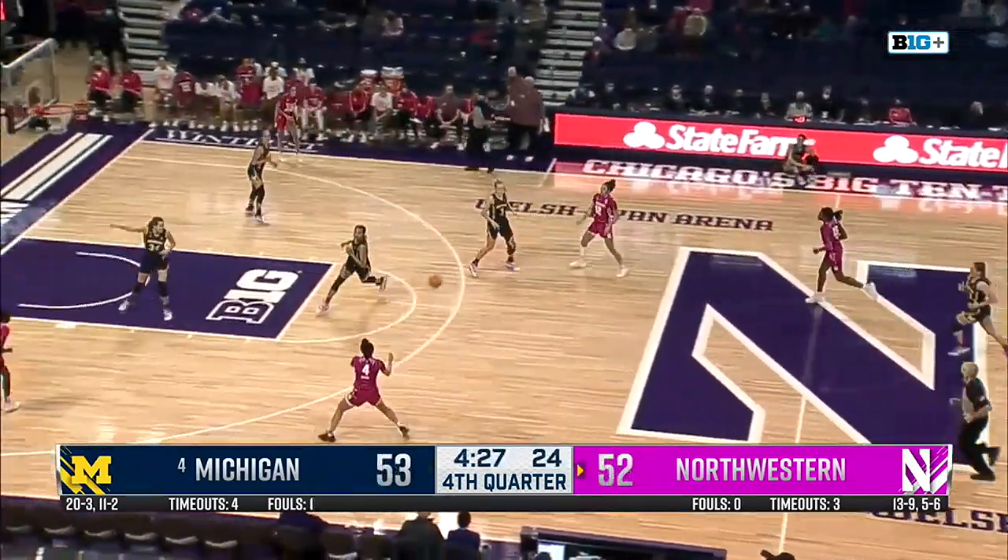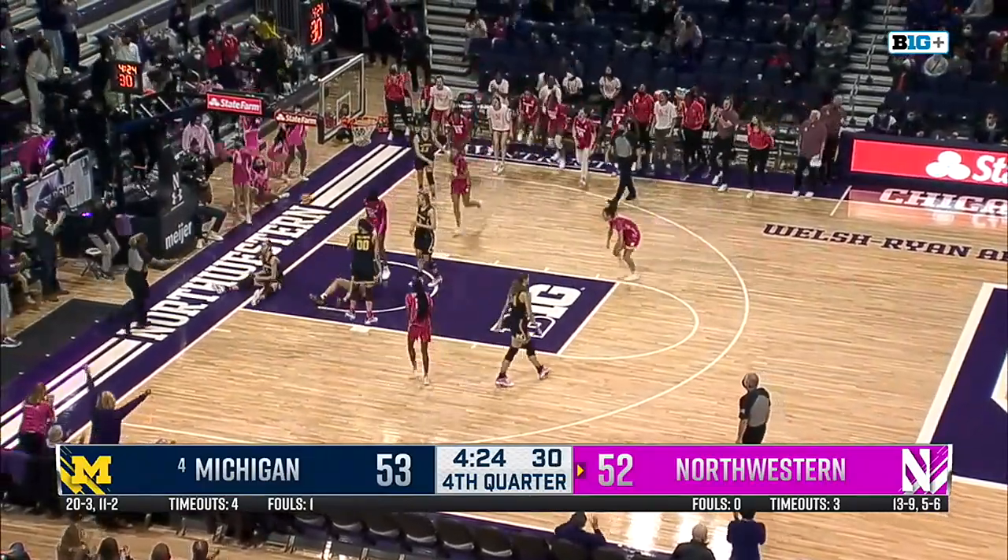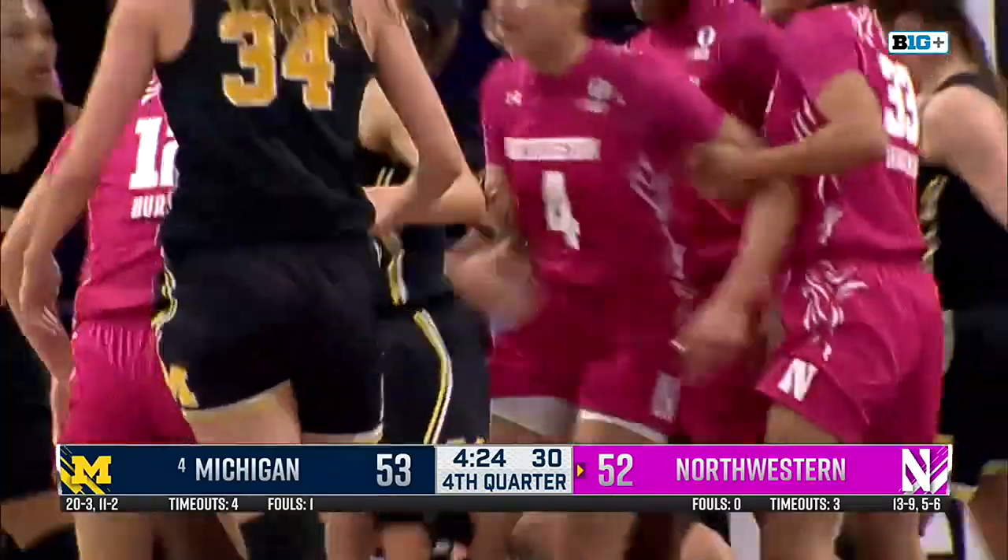And now Northwestern with a chance to take the lead. Brown wanted the transition three, drives it in on Hillman instead — tough take, got it. And one! Jillian Brown takes it to overtime.